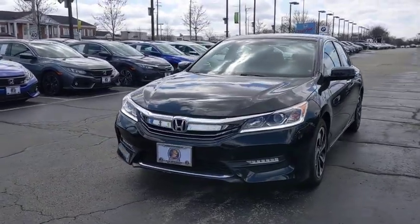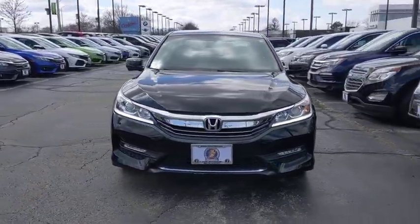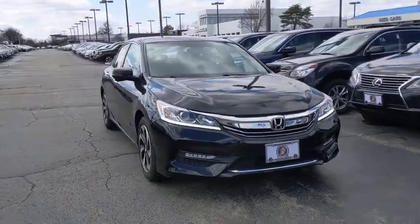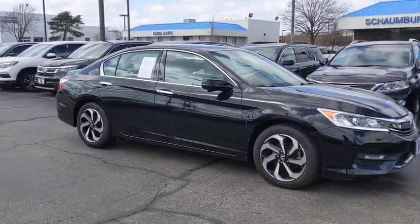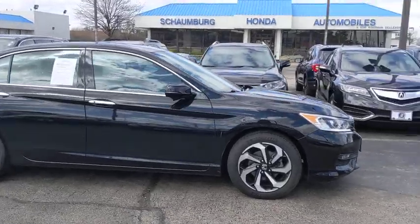Looking for the right vehicle? Check out the 2017 Honda Accord. Ingeniously simple, yet overflowing with luxury and technological creativity. All that and more in the Accord.